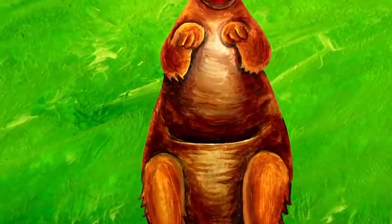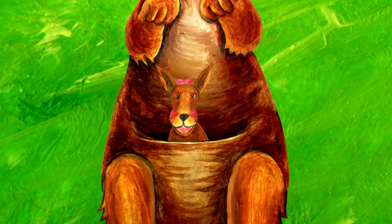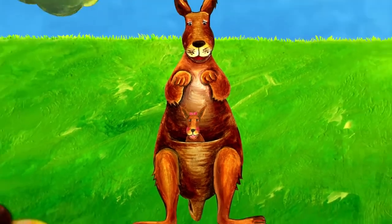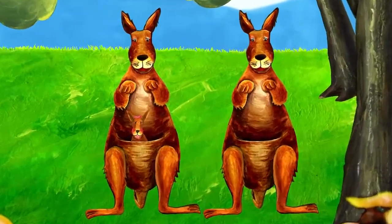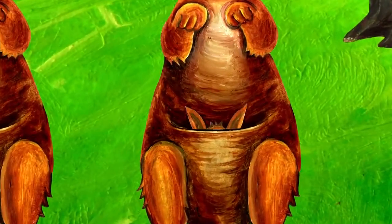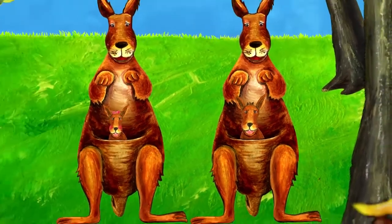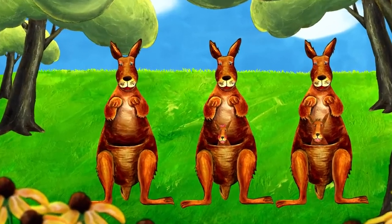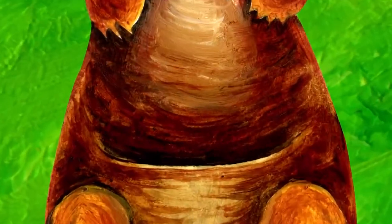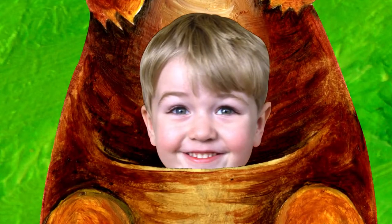What's in the kangaroo's pouch? Look, it's a girl kangaroo. Here comes another kangaroo. What's in that kangaroo's pouch? It's a boy kangaroo. Here comes the third kangaroo. What's in that kangaroo's pouch? That's me. I'm in the kangaroo's pouch.